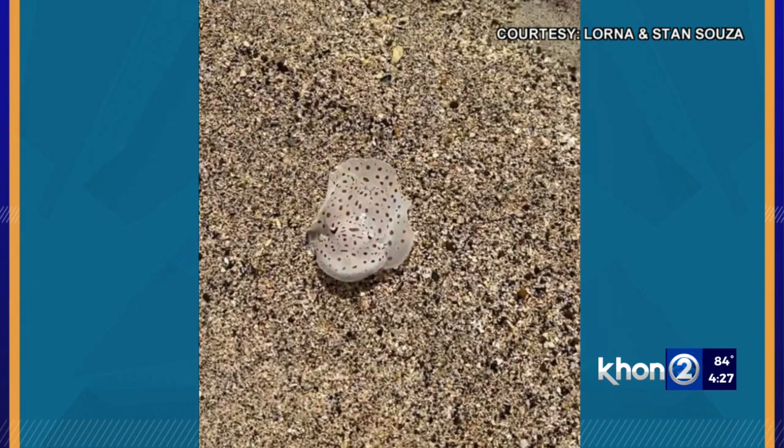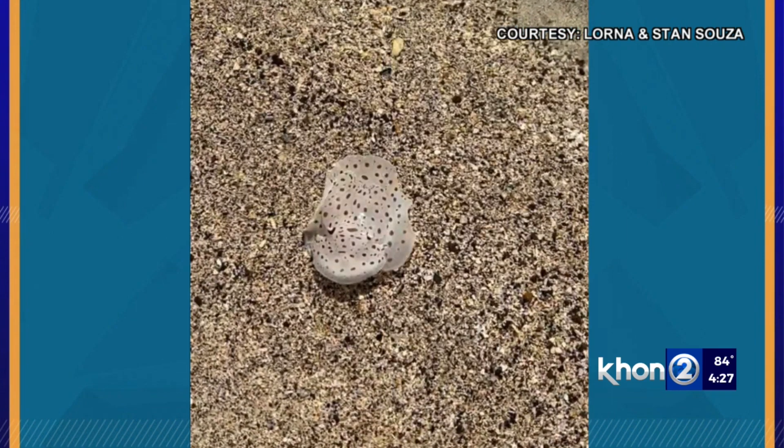So what you have there is a different type of nudibranch. The pictures aren't good enough to identify an exact species, but it looks like an animal called a polka dot nudibranch. 'Nudibranch' means 'naked gill' because the gills actually stick out from the back of the body. The common name is the less appetizing 'sea slug' — so nudibranch is much better.